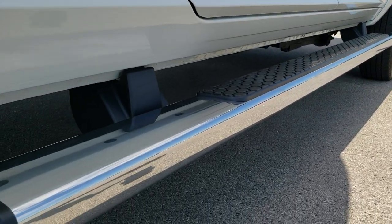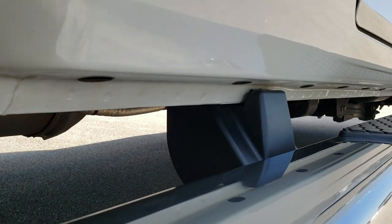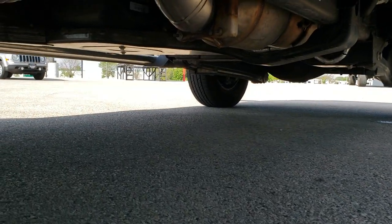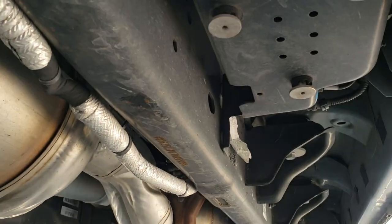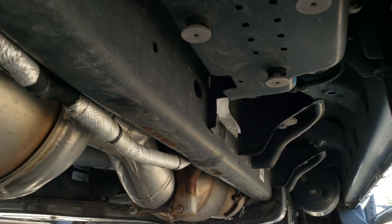Notice it does have the chrome trim step bars. The lower rockers all look really great. The frame and underbody on this truck is in exceptionally clean condition. It does have all the remaining factory exhaust on it.